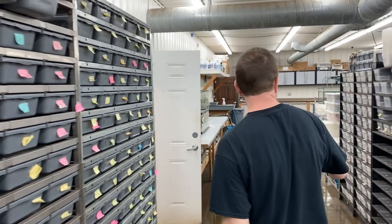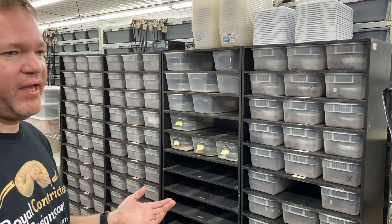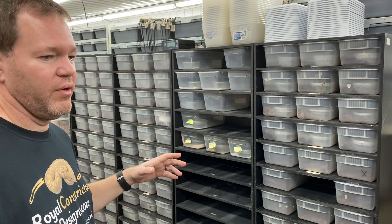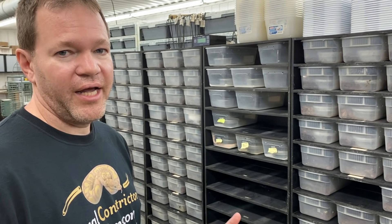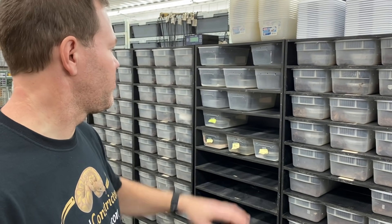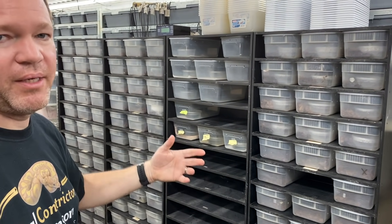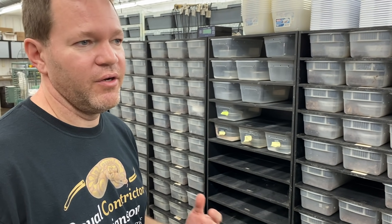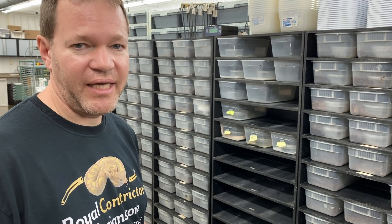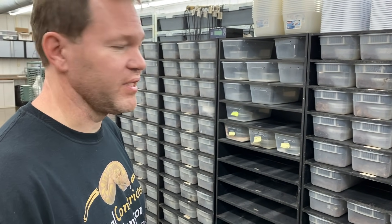Over here are some Animal Plastics racks for overflow during hatching season. When you have a pretty defined hatching season, you sometimes get a lot more hatching at one time than you can comfortably house. We have these set up for whenever we have too many babies hatching. Normally we sell them fast enough that we don't really fill up, but in late summer and early fall when we're still hatching babies every day, we sometimes run out of space.